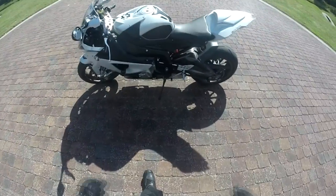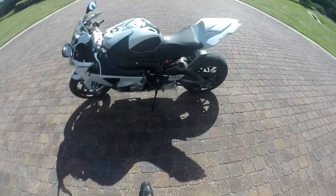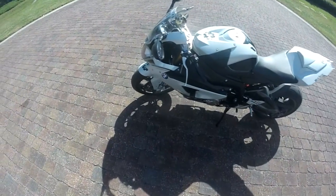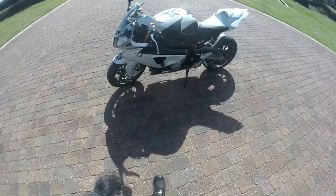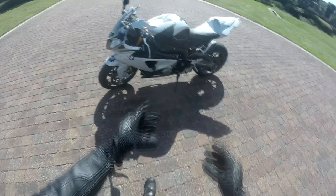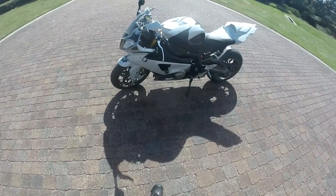193 horsepower to the crank. This thing's just fantastic. It's got a quick shifter for quick up-shifts. Besides that, it's all stock, and it's got the motivation sliders on there. I'll end up getting the ones that are farther out.